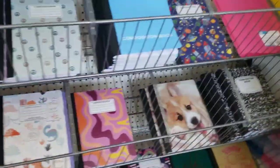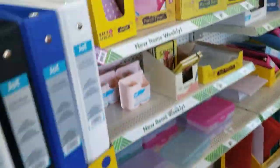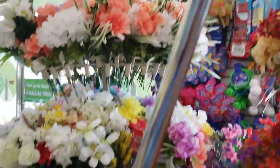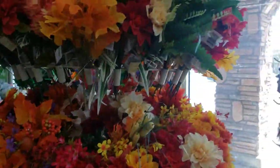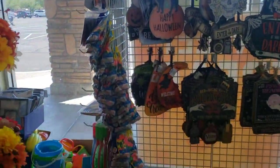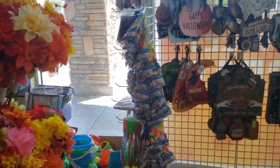Over here they had some back-to-school items. That was a cute little corgi notebook. Anything you need for back-to-school. They've got the artificial flowers over here, lots of fall colors. And over here they have some signs, along with some little buckets for summer.